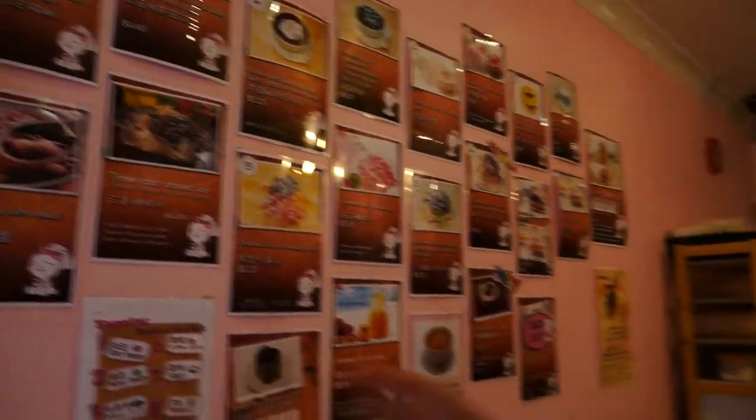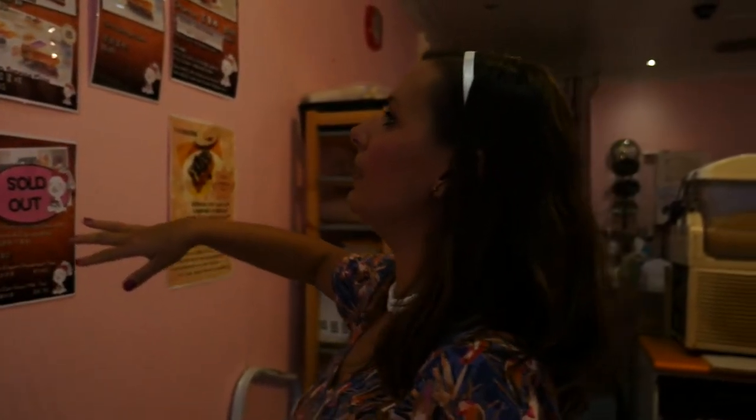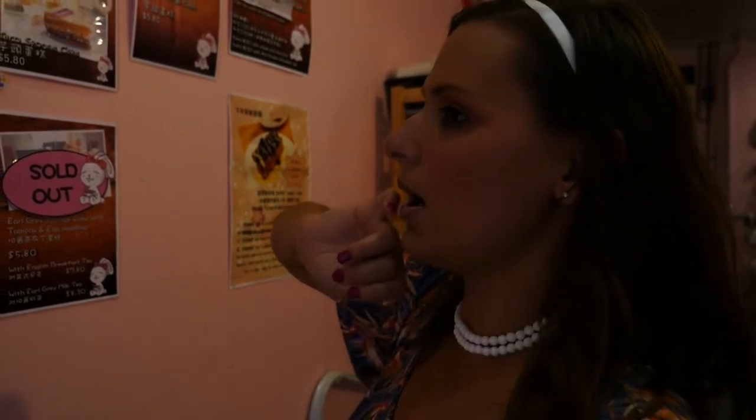A lot of vegans get very excited about the sweet dessert shop here at Sunnybank — there are many, many options on the menu. You can get shaved ice, all these different types of shaved ice, red bean, sago, churros — just be careful, some of them aren't vegan. Just the ones that don't have any fillings. Just lots and lots of different things.